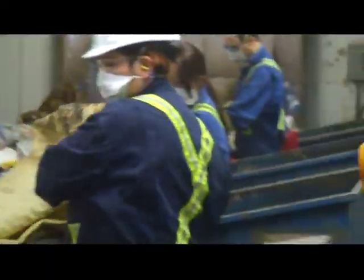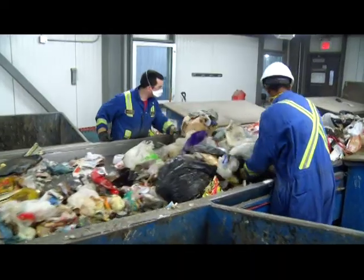We normally receive about a thousand tons of household waste a day. On a typical day, we process about a hundred tons an hour.